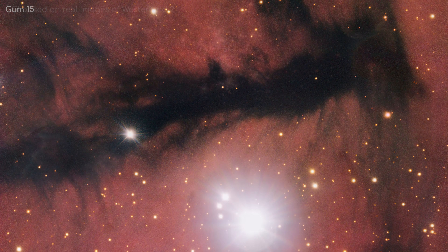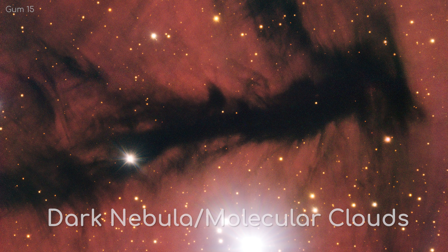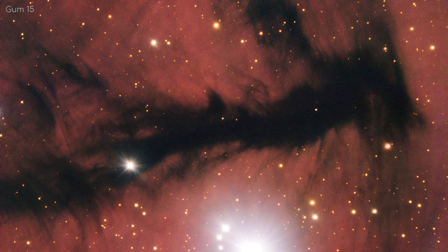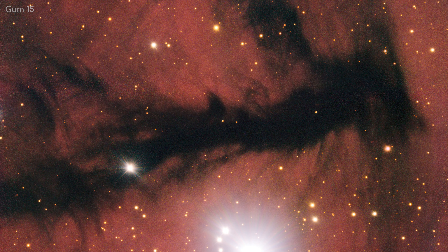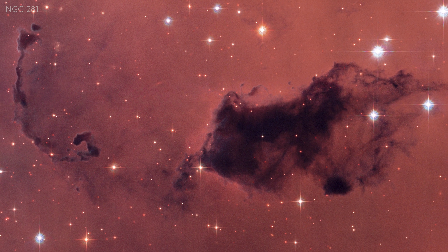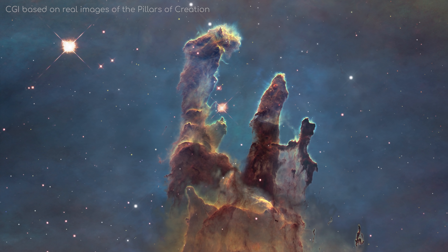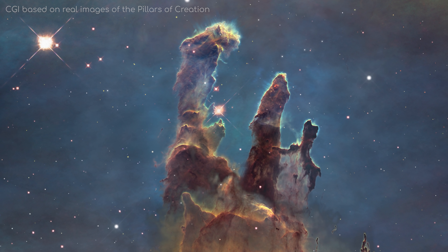On the other hand, there are also dark nebulae, or molecular clouds, where there are no nearby stars, so ionisation is not taking place. They often consist of dust and molecular hydrogen. Sometimes you can have a mix of the two nebulae — a dark nebula found in the middle of an H2 region.